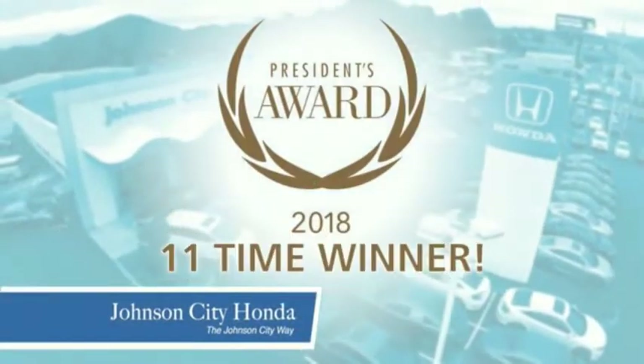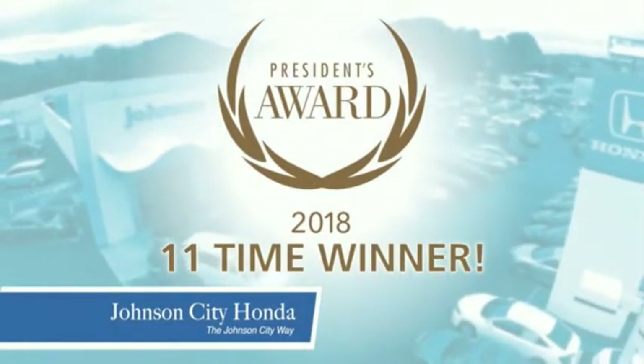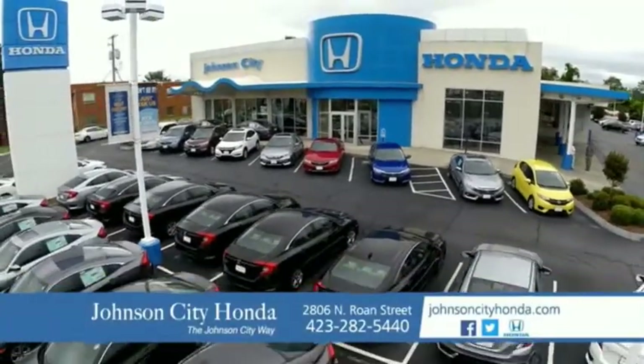There's a reason Johnson City Honda is the area's only 11-time President's Award Winner. We love our customers and the great products that we sell. That's the Johnson City way. Johnson City Honda.